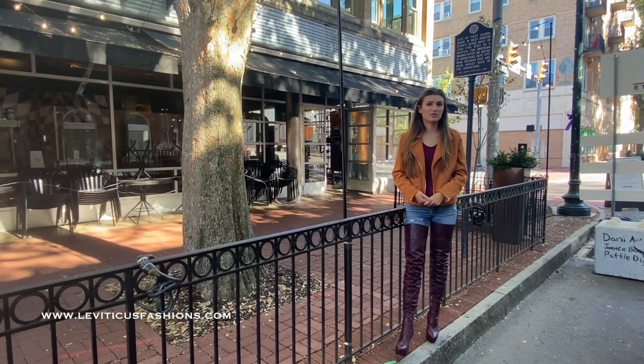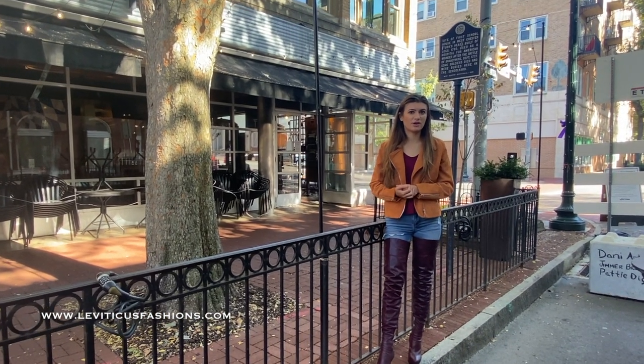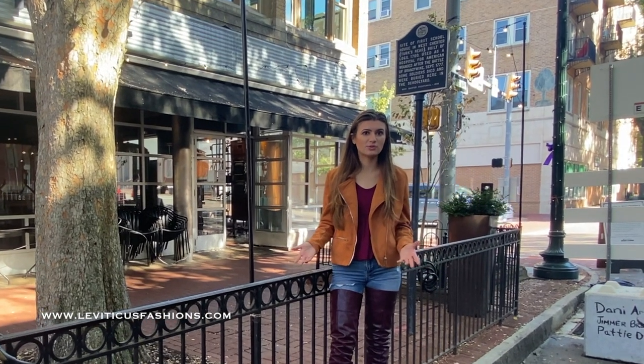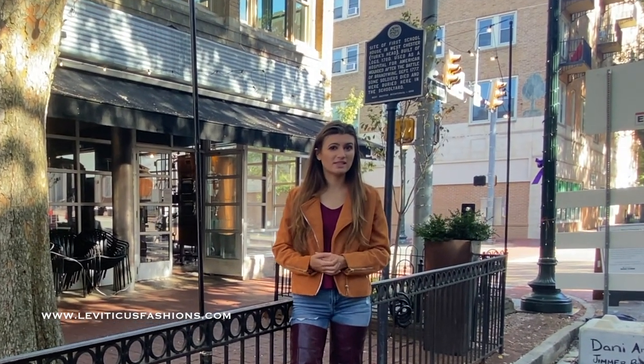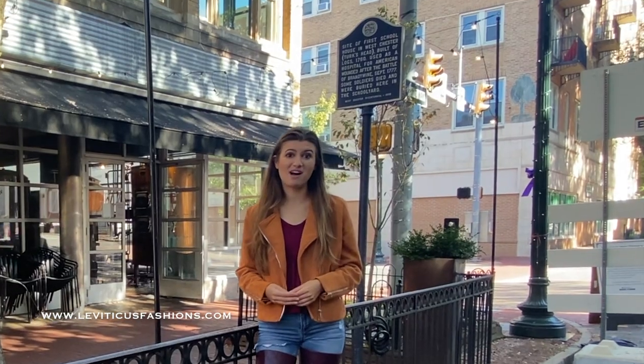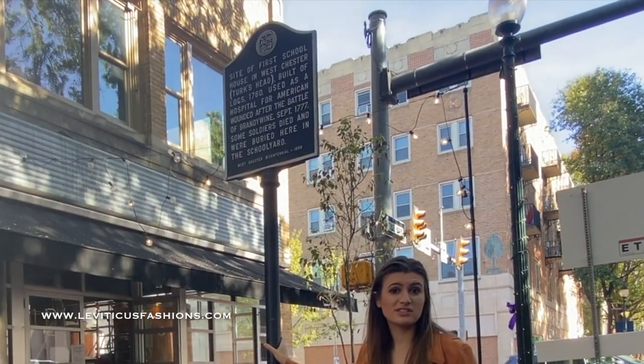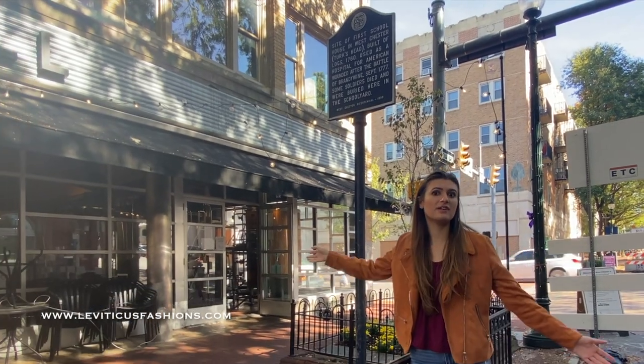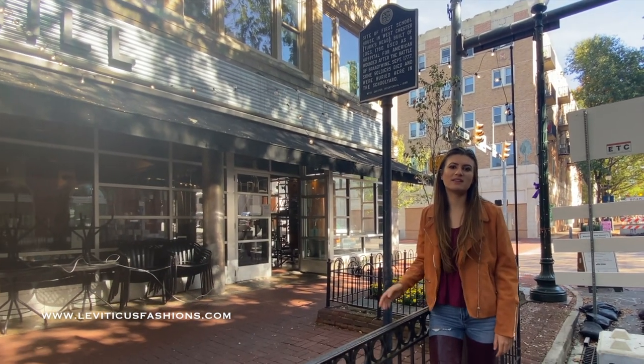Iron Hill is a great restaurant with quality food and original craft beer. But what many don't know is that the building that is now Iron Hill used to be a school. And during the Battle of Ranmore in 1777, it was turned into a hospital. Throughout West Chester, they have these historical markers in front of buildings that significant events happened at. So check them out next time you're in town.